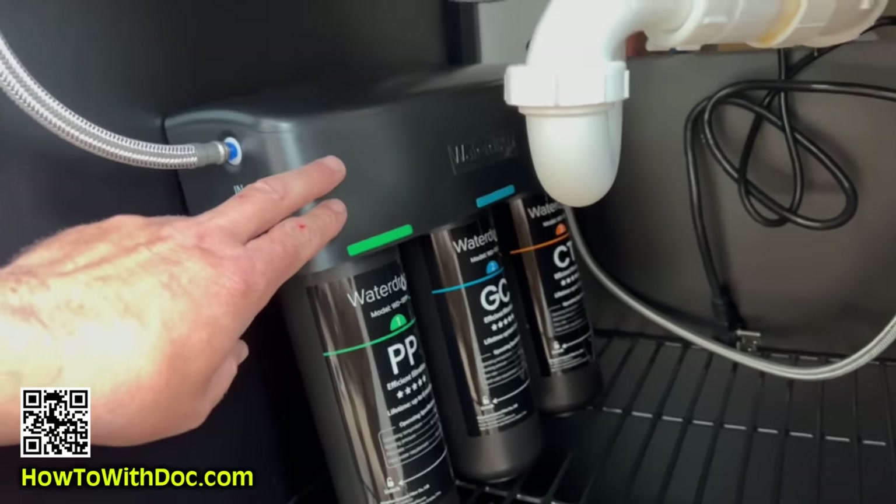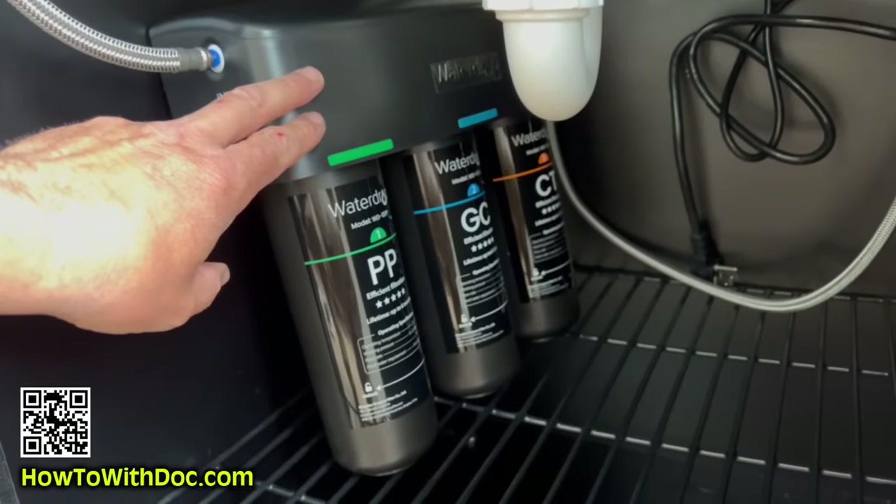I'll do a separate video on those, but a lot of people like us — we have the cleanest water in the world — but our hot water smells like sulfur and rotten eggs.